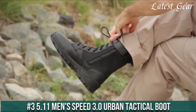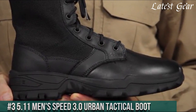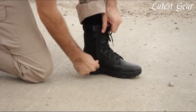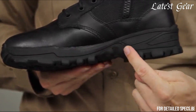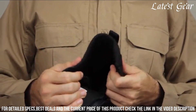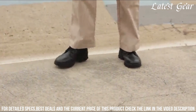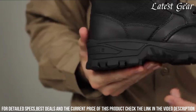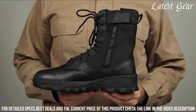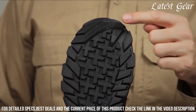Number 3. 5.11 Men's Speed 3.0 Urban Tactical Boot — designed for ultimate comfort and performance in urban environments. These boots feature a durable full-grain leather and nylon upper for maximum durability and breathability. The ortho-light footbed provides cushioning and support, while the slip-resistant outsole offers excellent traction on various surfaces.